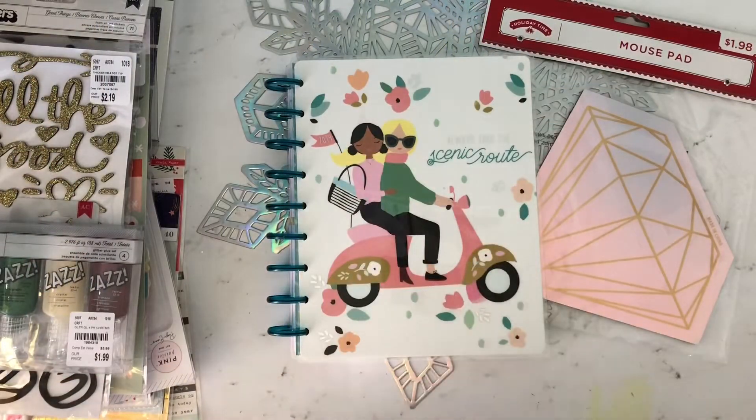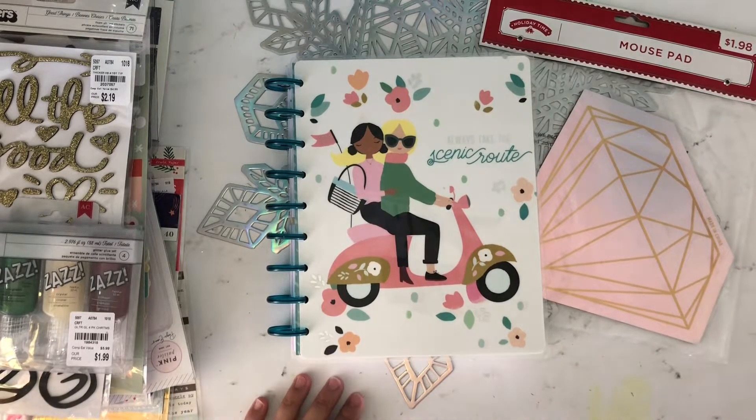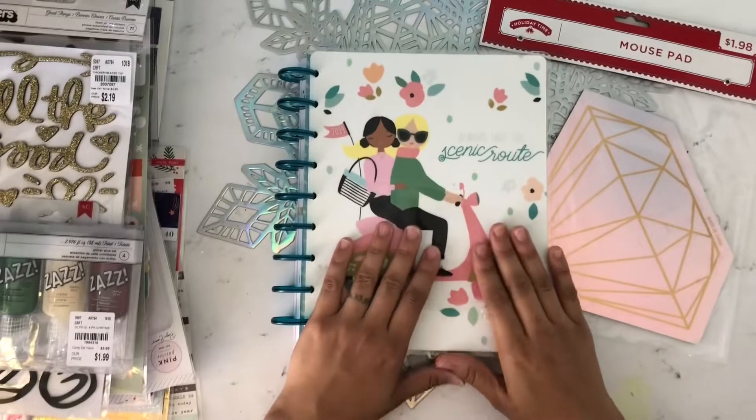Hey everybody, it's Olivia with Create Odyssey and I'm here with a quick haul — mostly from Tuesday Morning, a few things from Walmart. Don't mind my green blush right here from Halloween. I'm going to be buying a new backdrop soon, so yeah, anyway.